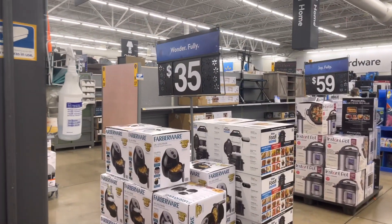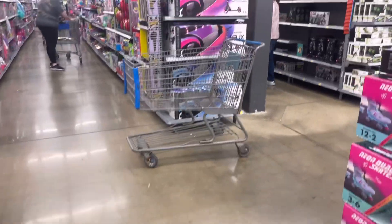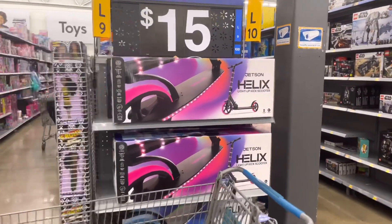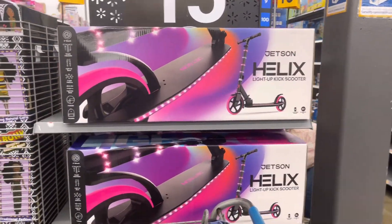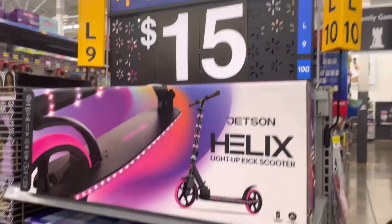Just a reminder that I'm doing weekly giveaways on this channel to show my appreciation — I appreciate you guys so much for rocking with me. Y'all check this out: $15 for these light-up kick scooters! I know these are at least $30 to $40 normally.